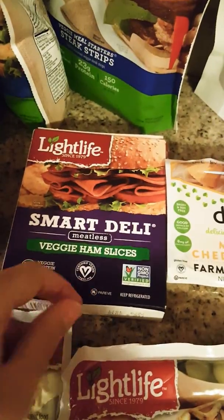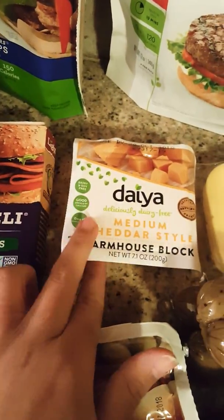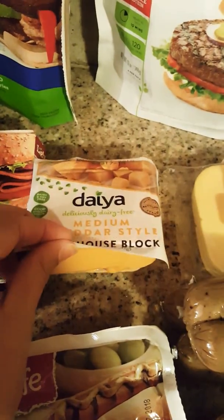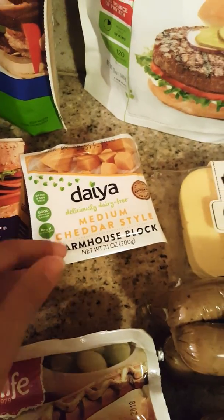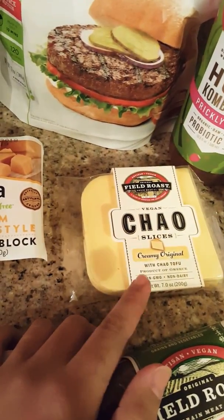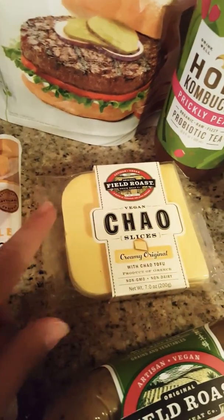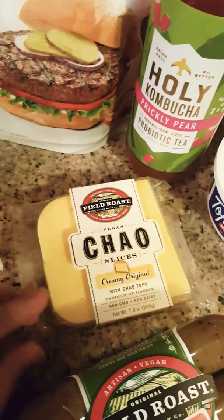I honestly only got the ham slices because they were on sale. The vegan nacho cheese is okay when made with some milk, but my favorite is the Chao cheese from Field Roast — it's really creamy, not gritty, and the taste is not super weird.